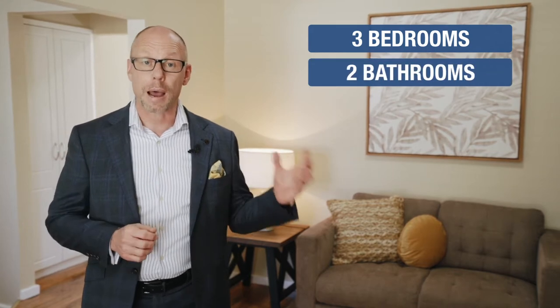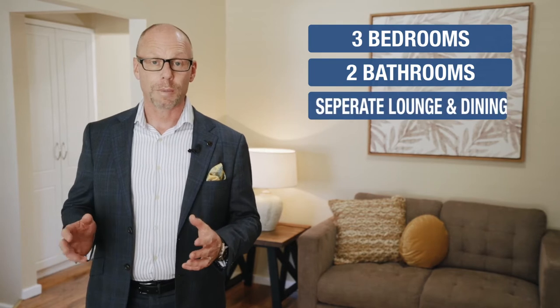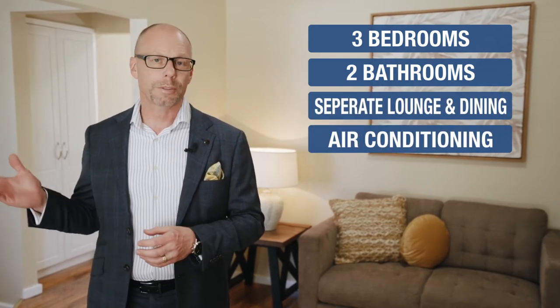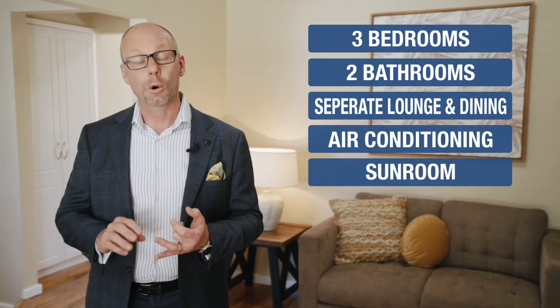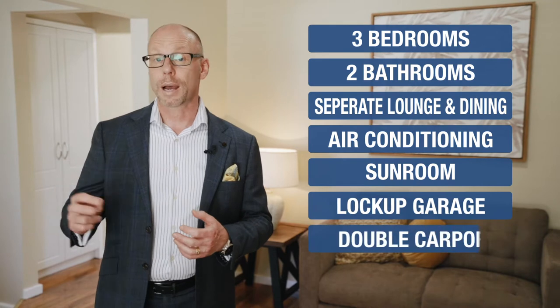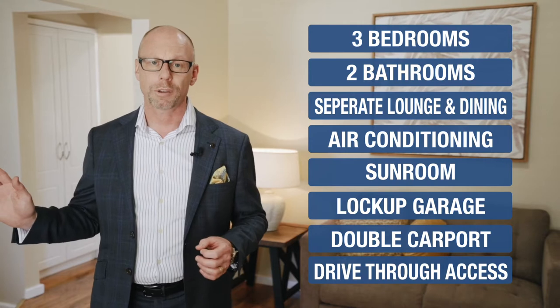Offering you so much for the price. This delightful home offers three bedrooms in total, plus two bathrooms because the master bedroom also includes an ensuite. There's a separate lounge room and a separate dining room, reverse cycle air conditioning. At the rear of the property there's also a sunroom, or it would be a great home office. There's a lockup car garage, double carport, and drive-through access into the backyard — this will tick all the boxes for any young couple.